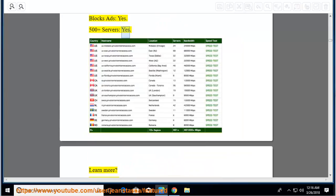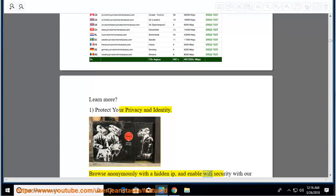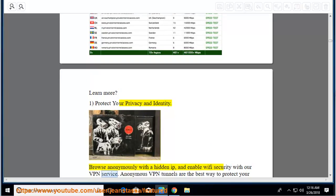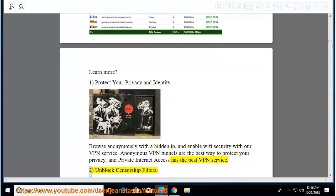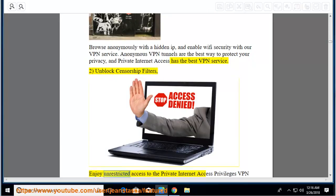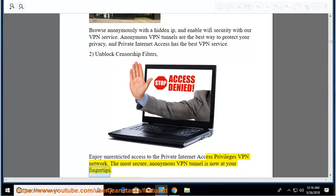Protect your privacy and identity: browse anonymously with a hidden IP, and enable Wi-Fi security with our VPN service. Anonymous VPN tunnels are the best way to protect your privacy, and Private Internet Access has the best VPN service. Unblock censorship filters: enjoy unrestricted access to the Private Internet Access Privileges VPN network. The most secure, anonymous VPN tunnel is now at your fingertips.